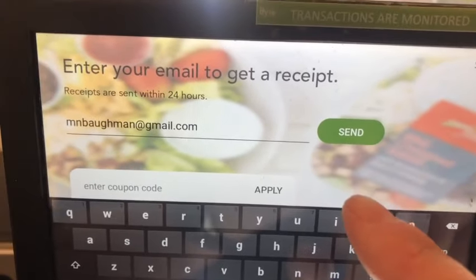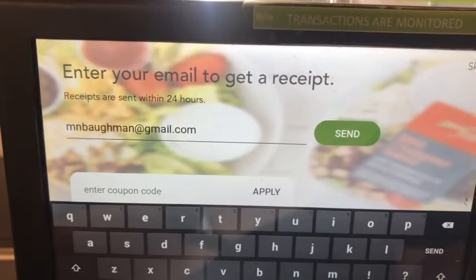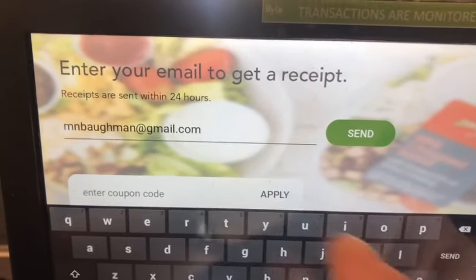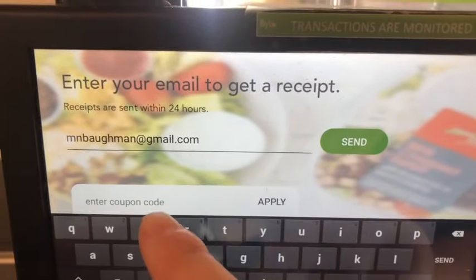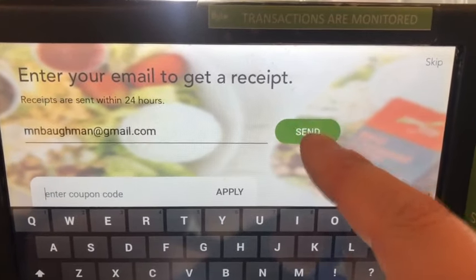After I make my purchase it's going to ask me to enter in my email address. Because I've already shopped at Matthew's Coffee and Muffins before, it's already populated here. If I have a coupon code, this is where I'm going to go and enter it. Then I hit send receipt.